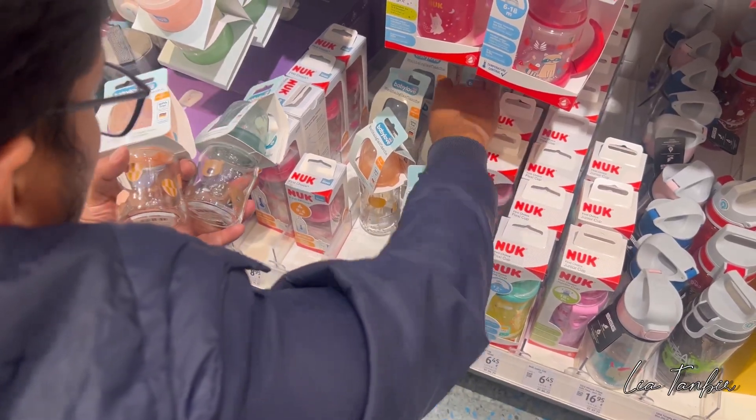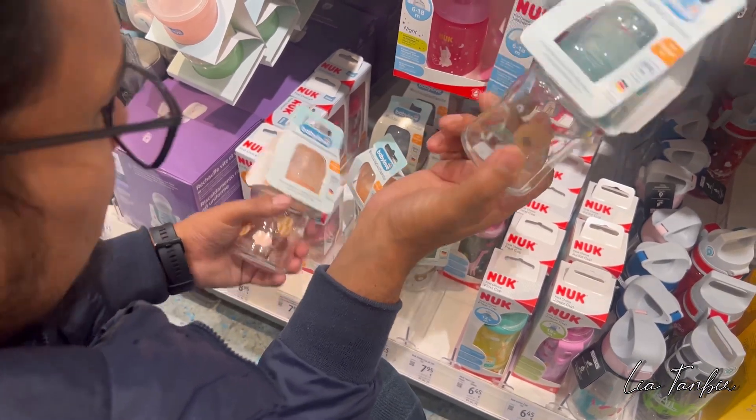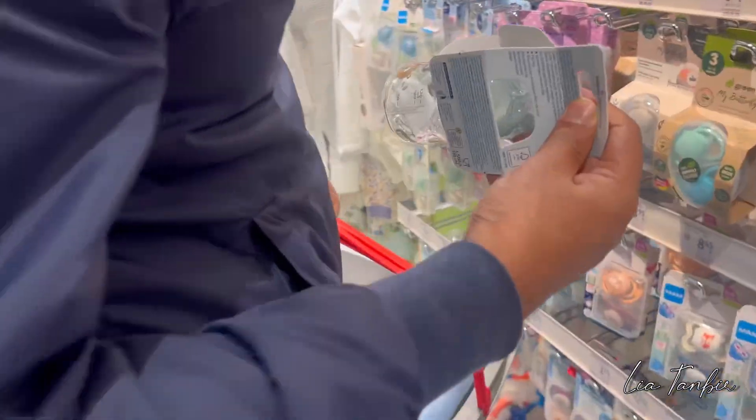This is my favorite feeder — I chose the feeder. It's very cute.